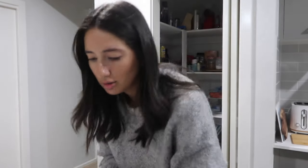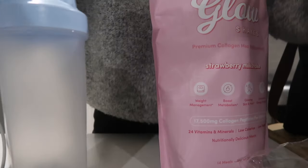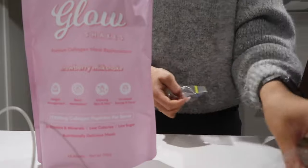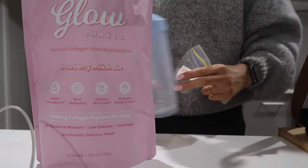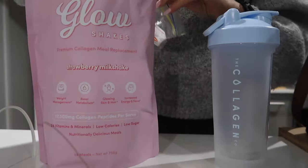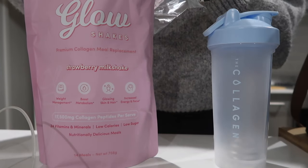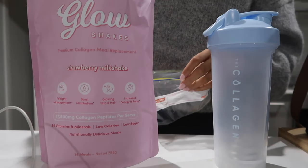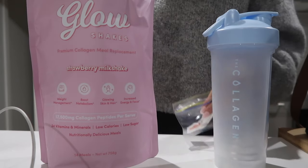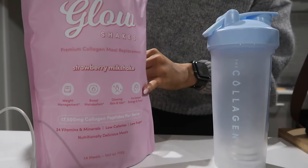So the powder's in there and the scoop's in there. It's two scoops. Oh, it's a nice long scoop as well — that is amazing. I hate when they're tiny and you literally can't find it in the bag.